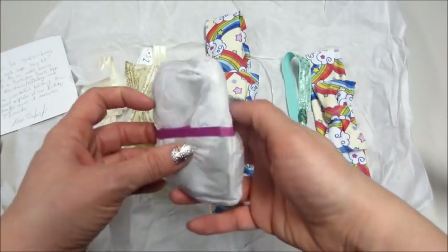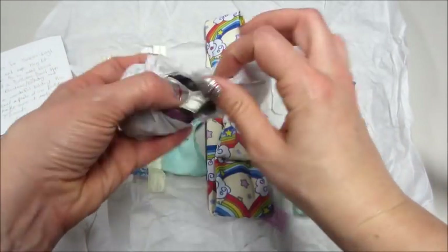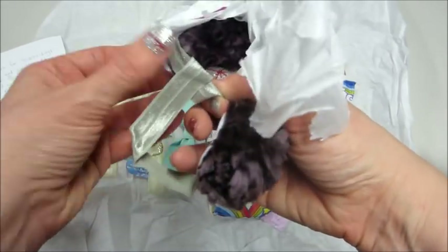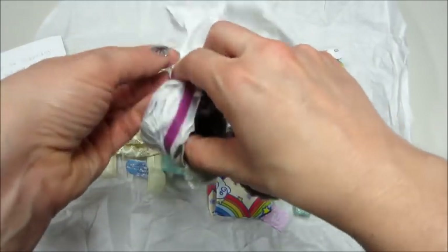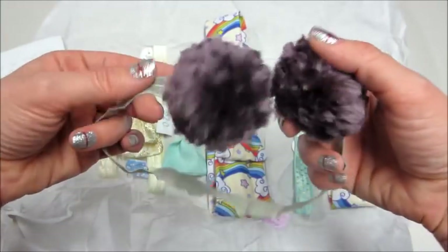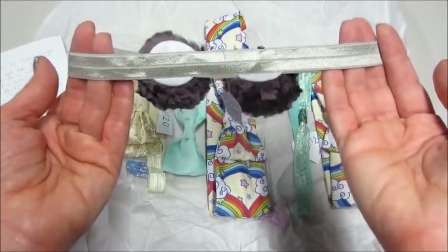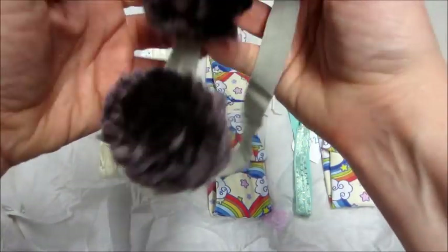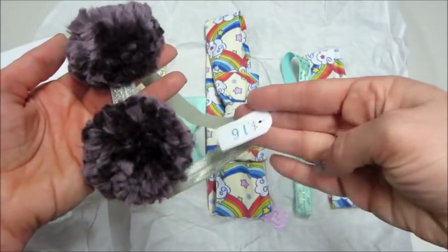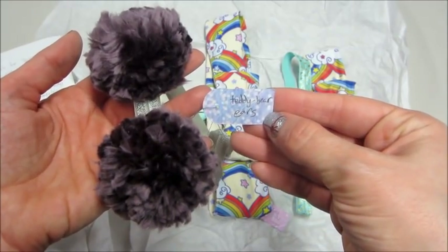Here is the last one — I had never seen this style before. I believe it's called the teddy bear headband; it has two little puff balls on top that are so soft and adorable. I instantly thought, oh yeah, we need a picture of her in this. I love the colors too — they go great together.